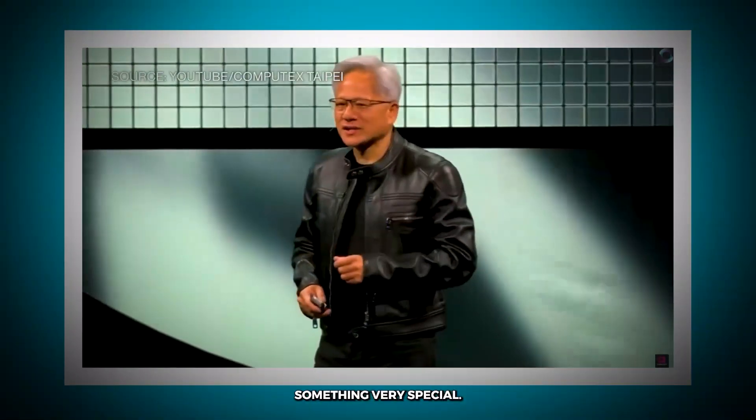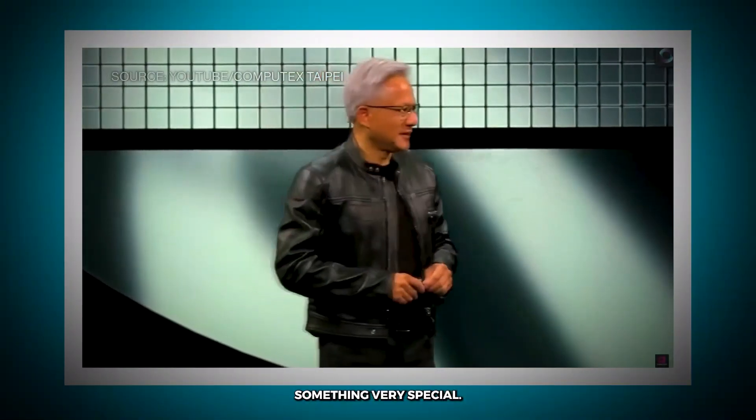Today, we're announcing something very special. We're announcing NVIDIA NVLink Fusion.